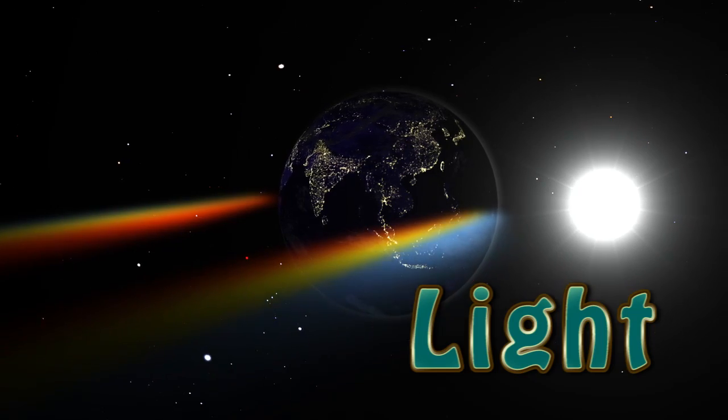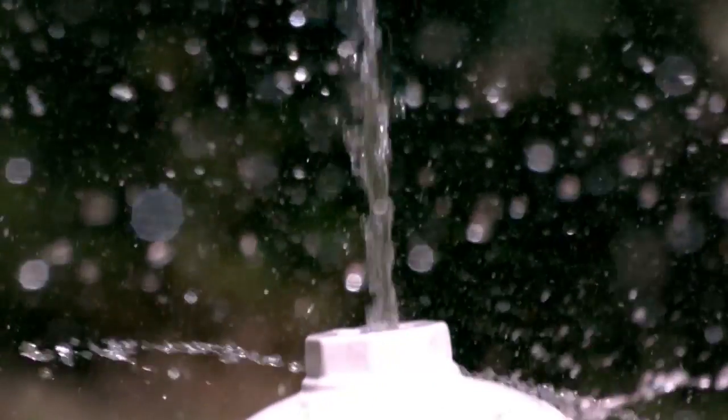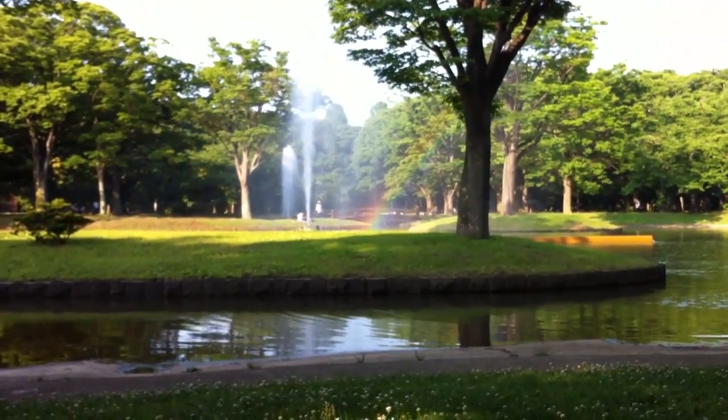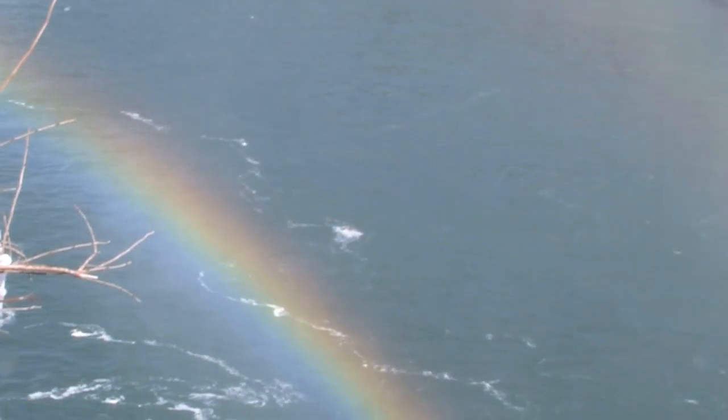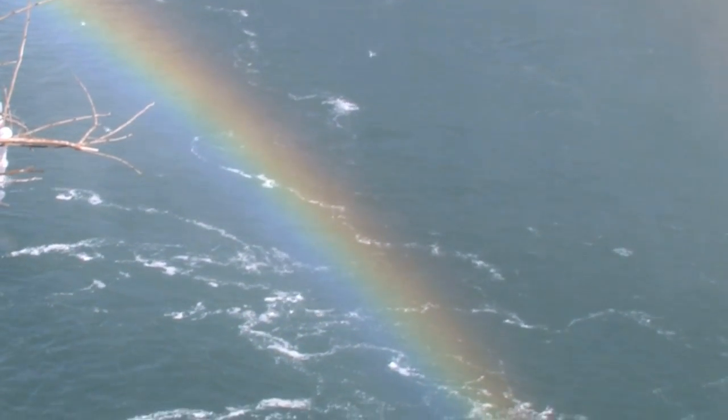Light from the sun looks white, but it's really made up of all the colors of the rainbow. You may have seen sunlight sparkling through a sprinkler in the yard or a fountain in the park and a rainbow suddenly appears. The water helps to separate the sunlight into different colors, but you don't have to wait for that to happen.